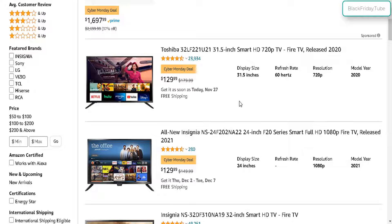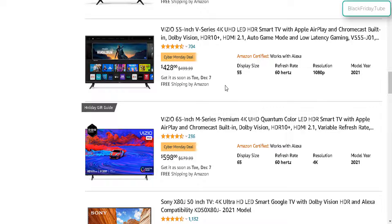So the cheapest and best value right now is the 32 inch Toshiba, the 55 inch Toshiba at $630, and the Vizio 55 inch at $430. The Vizio 65 inch at $600 — so these are the best value ones right now during the Amazon Cyber Monday deals. I'll leave the link below for you guys to check out these TV deals. Thanks so much for viewing — be sure to subscribe for more upcoming hot deals. Thanks again and happy shopping!